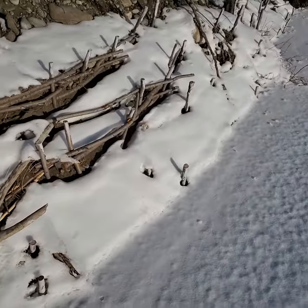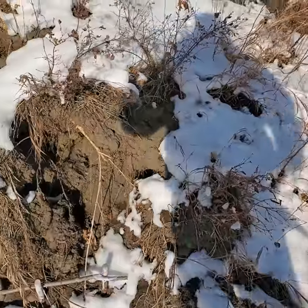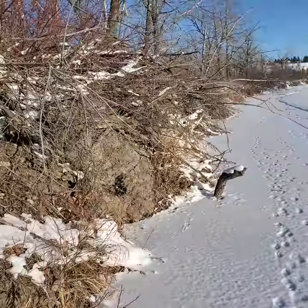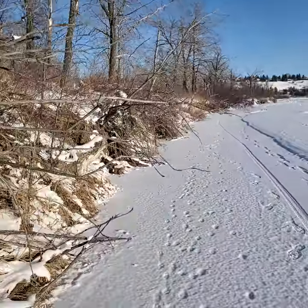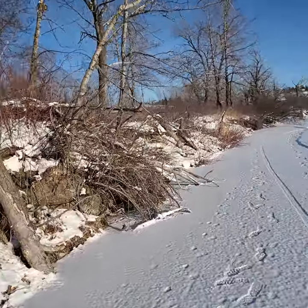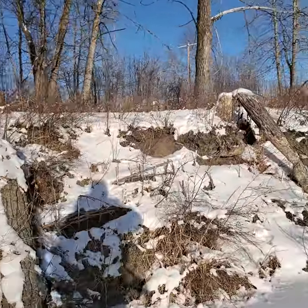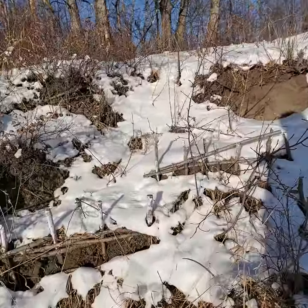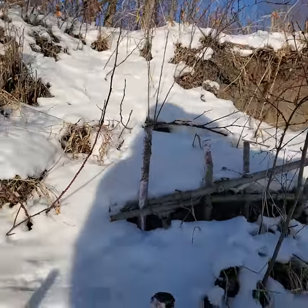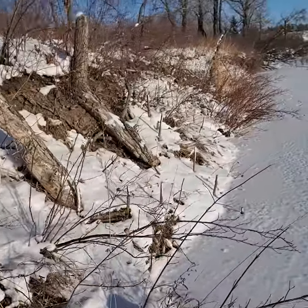Doing the restoration work, the beaver is somewhat changing the scope of the work. There's a need to reduce the amount of live willows that he kills — willows we're trying to establish to stabilize the bank. Here's some sand-covered paint. Apparently the beavers don't like the texture of the sand when they're chomping on willows.